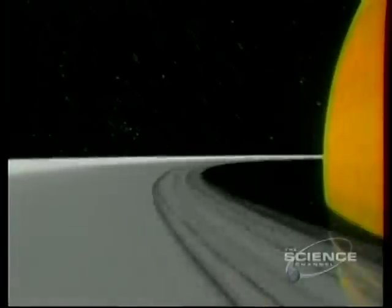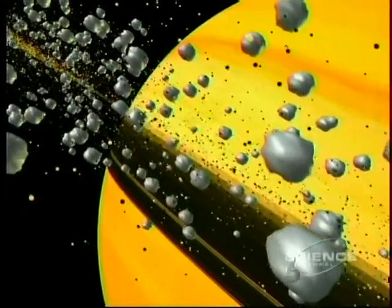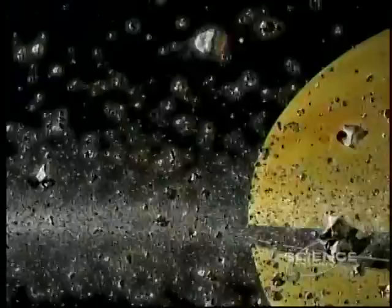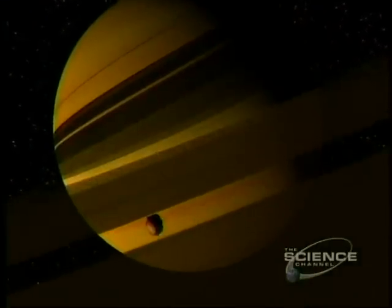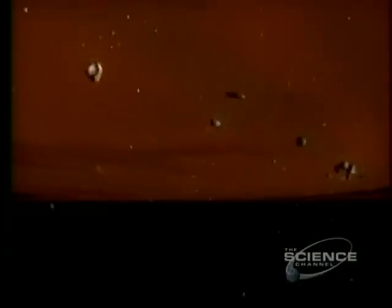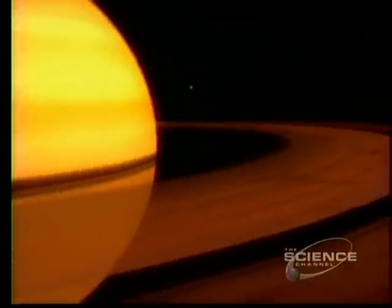From afar, the rings of Saturn are like gossamer. Up close, there are billions of moonlets, from specks of dust to icy rocks the size of trucks. Some of the rings are kept neatly in orbit by little shepherd moons — a pair marshalling the outermost ring. The moon called Pan orbits within the Enki division. The rings may be the debris of pulverized space rocks too close to the planet to clump together as moons; within a few million years, the rings of Saturn may well disperse.